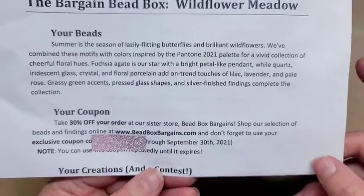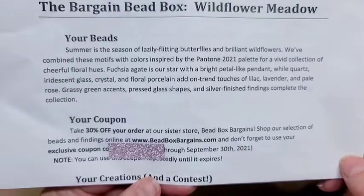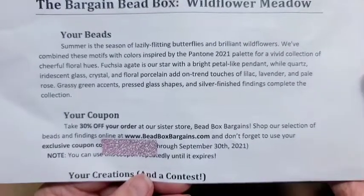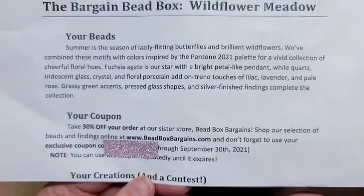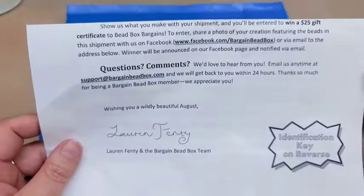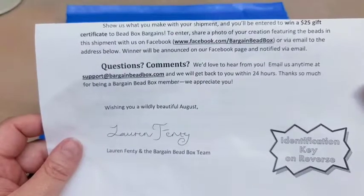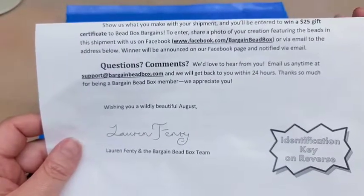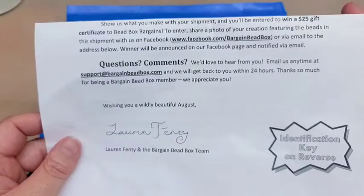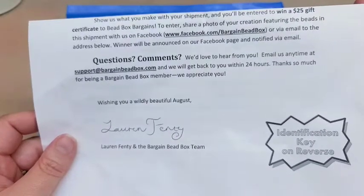I do have one or two unboxings to show you that I got a couple of months ago and still haven't gotten to. Every month you can also enter their contest to win a $25 gift certificate to their sister store — you just submit a photo of something you've made using the box to facebook.com/beadboxbargains or via email, and then they'll announce the winner on their Facebook page and notify them via email.